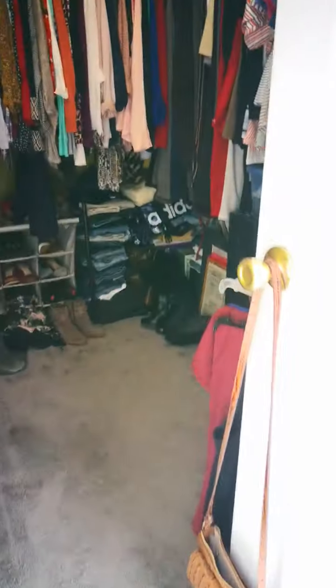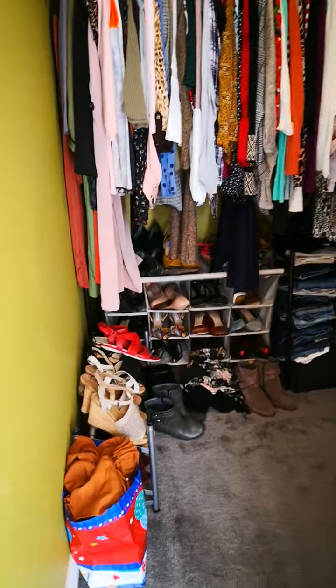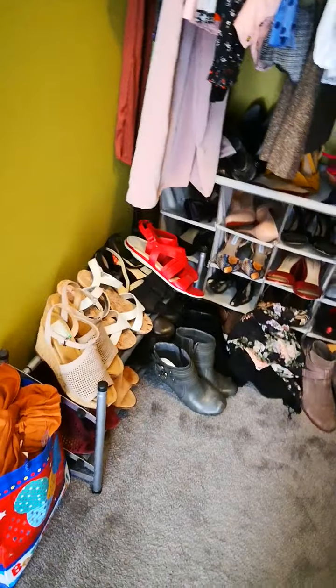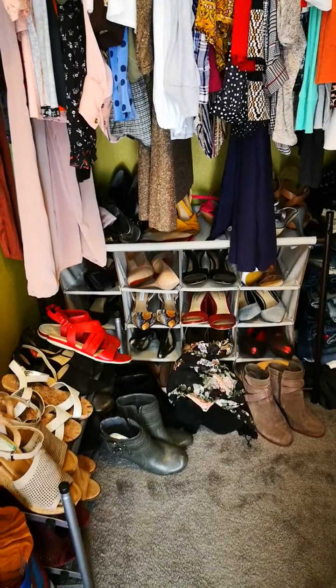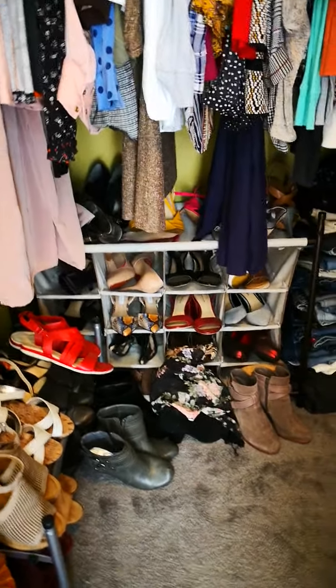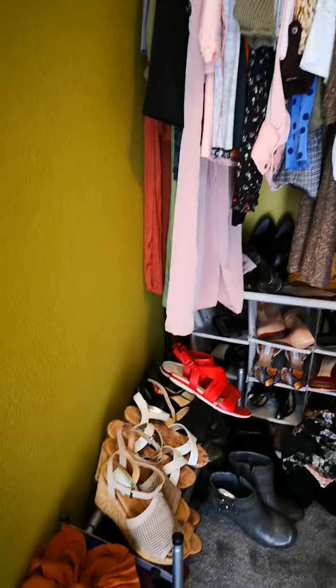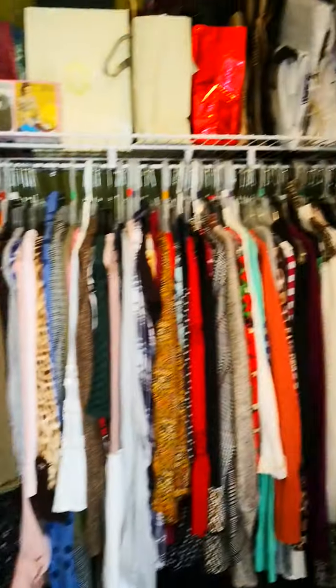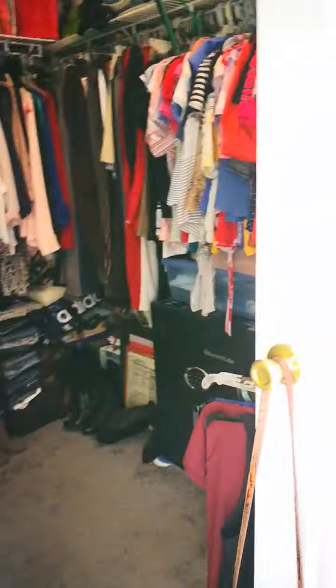On the left side is my closet. I have a pretty good size closet — bigger than my husband's. I've got tons of shoes, and even more in the trunk of my car. It's basically a walk-in closet, not huge but a good size.